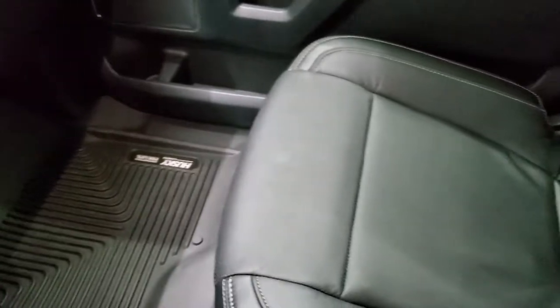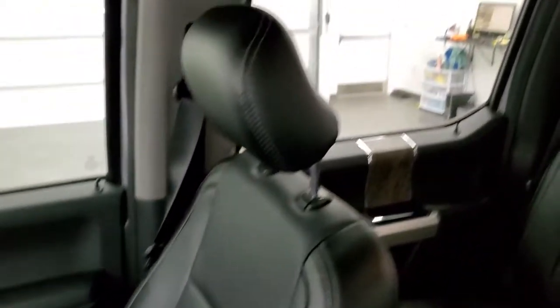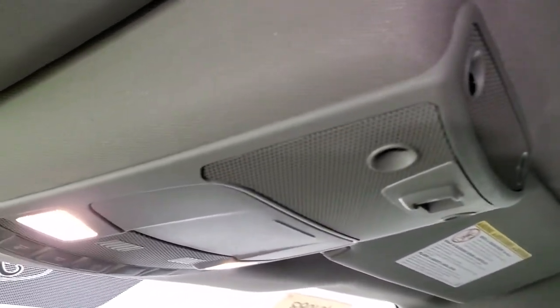Dual glove boxes, passenger side floor mat and seat are in excellent condition — no rips or tears. The headliner is in fantastic condition as well, no rips or tears. This truck has never been smoked in. You do get map lights up there.